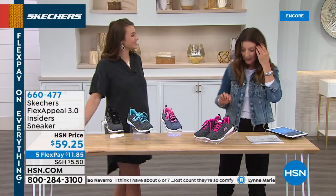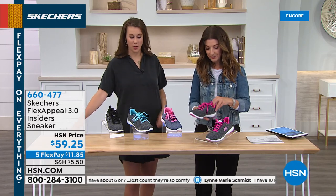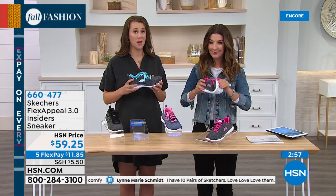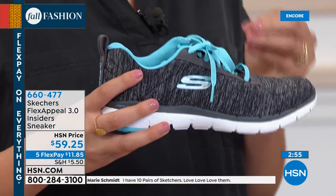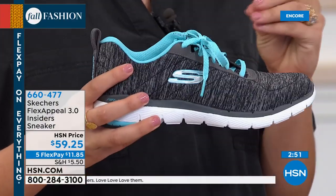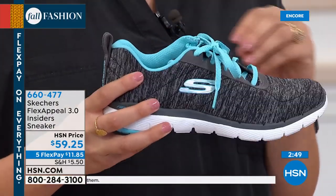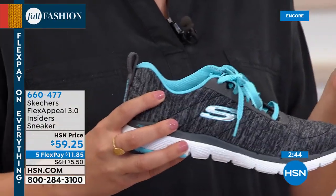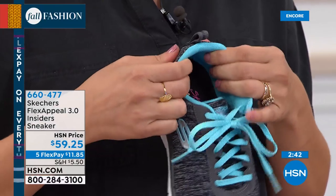Tell us about Flex Appeal 3.0. It's 3.0 because it is the third version. This bottom — the Flex Appeal bottom — is another one loyal to Skechers, and if you're already a Skechers consumer I'm sure you've had a pair and love them. We've just updated the upper a little bit, made it a little softer, added stitching for durability and longevity of the shoe, plus a padded heel — my problem area is my heel, so we added padding. It's fully padded with padding in the tongue, padding on the sides, fully lined.